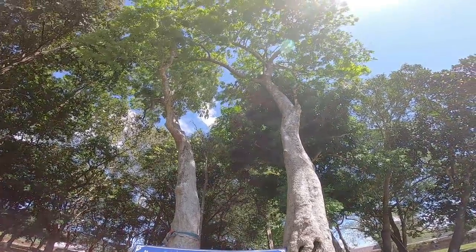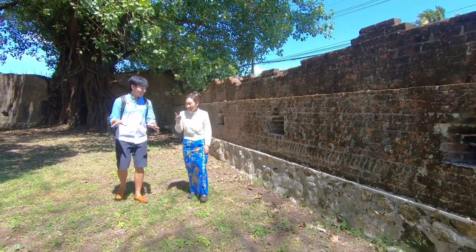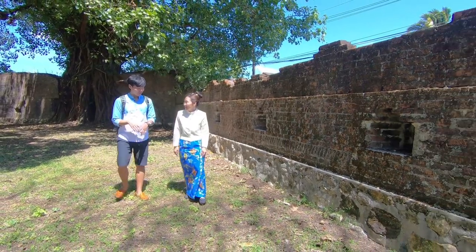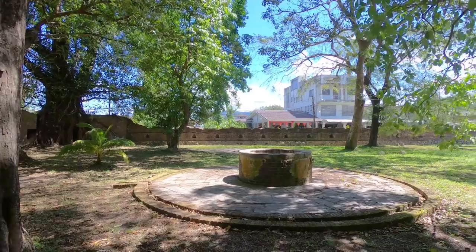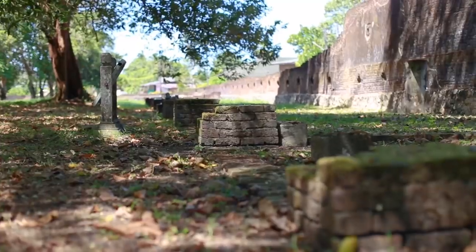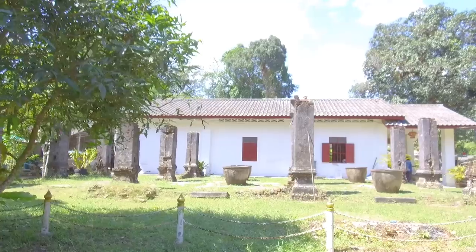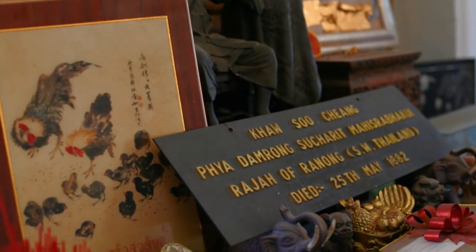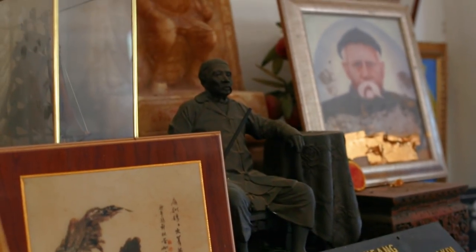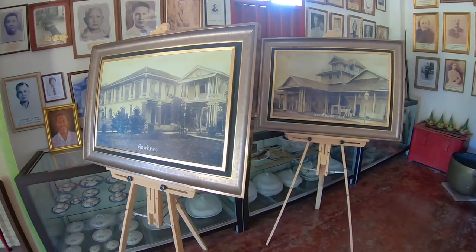Ka Sujian, Ranong's first governor of the Naranong family, had quite a big estate — 37 rai. The land was given by the king because he worked with royalty and worked hard for the people. That's why the king wanted to give him a big place like this to honor everything he did for Ranong.